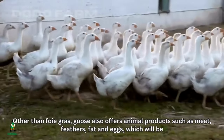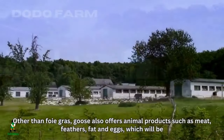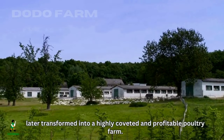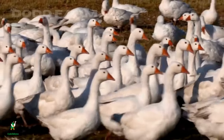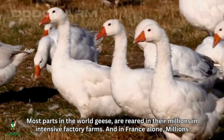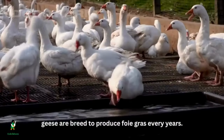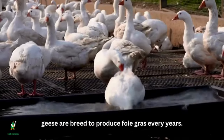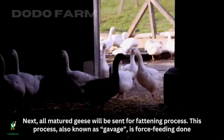Other than foie gras, geese offer animal products such as meat, feathers, fat, and eggs, which are transformed into highly coveted and profitable farm outputs. In most parts of the world, geese are reared in millions in intensive factory farms. In France alone, millions of geese are bred to produce foie gras every year.